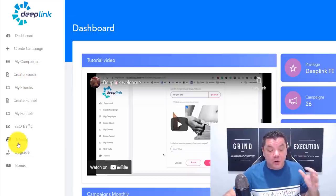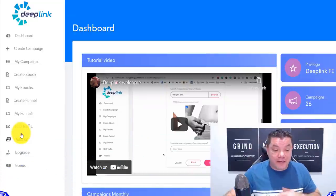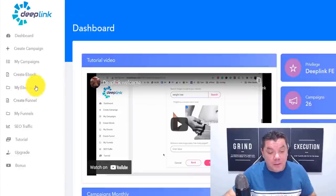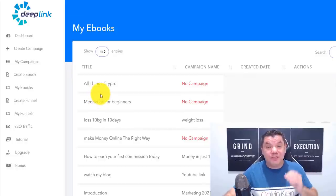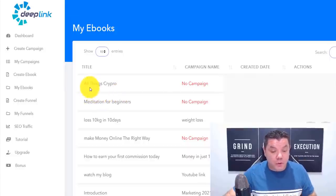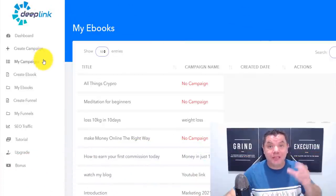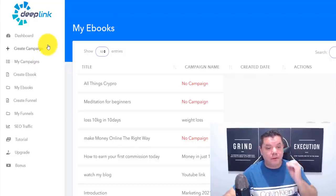This is a site that's going to allow you to come over here and create these awesome looking e-books, add your affiliate links on them — it's got all the training and tutorials that you need. It can get you free traffic as well and also help you create a simple funnel if you want it. If we come over to my e-books, you're going to see that I've been extremely busy creating these awesome looking e-books, and I'm going to show you exactly how you can do the same to start promoting with Digistore24.